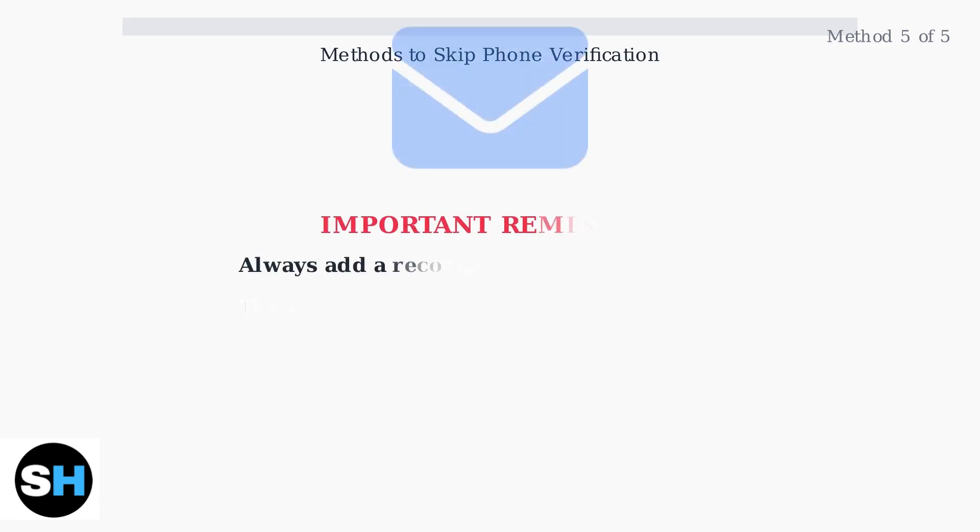Remember, regardless of which method you use, always add a recovery email address to your new Gmail account. This ensures you can regain access to your account if you ever forget your password or encounter login issues.